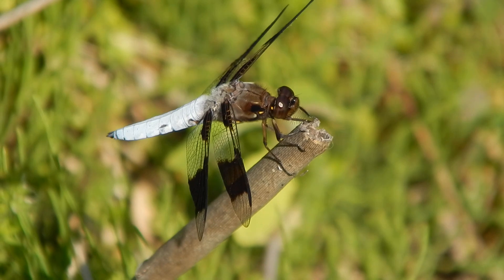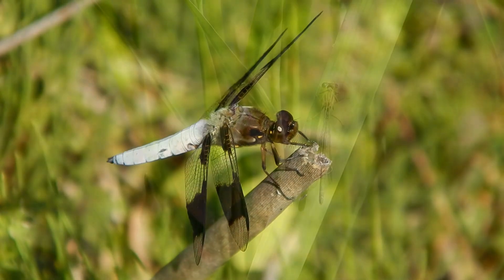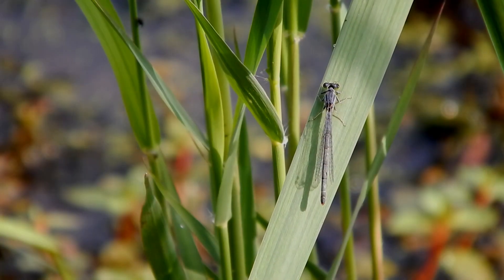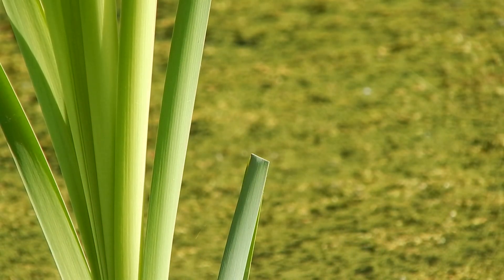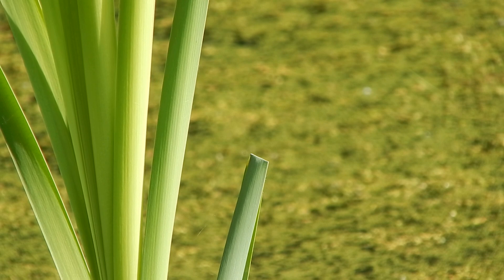At rest, dragonflies' wings are usually off to their sides, while damselflies, a close cousin, hold their wings over their back or abdomen. Dragonfly bodies are also stout compared to the slender damselflies.